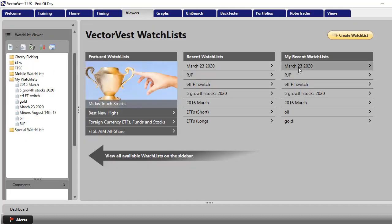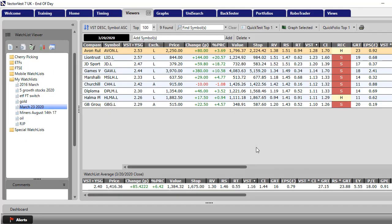I've put them into a watch list. I click on Watch List Viewer — there they are: Avon Rubber, Liontrust, JD Sports, etc. As you can see, the Relative Safety is all above 1.4 on a scale between 0 and 2. These shares have all got a superb track record of making money and all the financial ratios are getting better. I think these are companies that will be able to handle two or three months of poor sales and come out of this with enough cash to acquire companies that have struggled during this period.